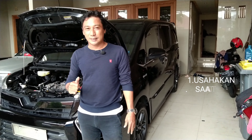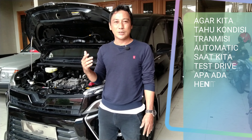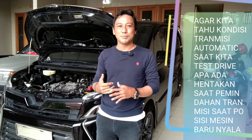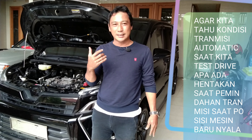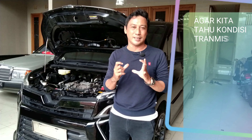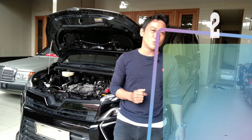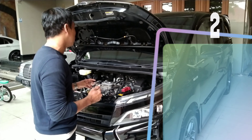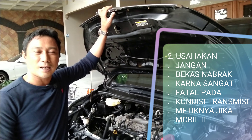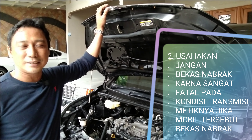Mengapa saya sarankan kondisi dingin atau belum dipanasi? Supaya kita tahu apakah transmisi Matic tersebut ada kendala kerusakan atau tidak — kita tahunya saat posisi dingin. Saran kedua adalah usahakan kita mengecek kondisi mobil, baik bagian depan maupun belakang, apakah bekas nabrak atau bekas ketabrak.